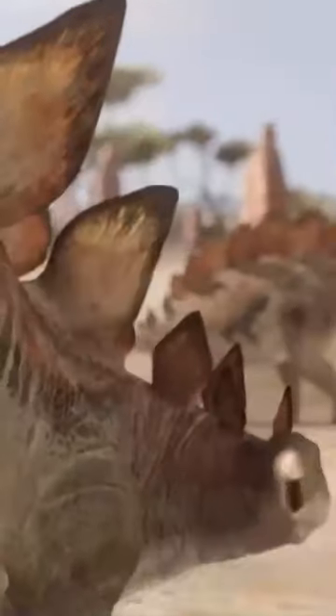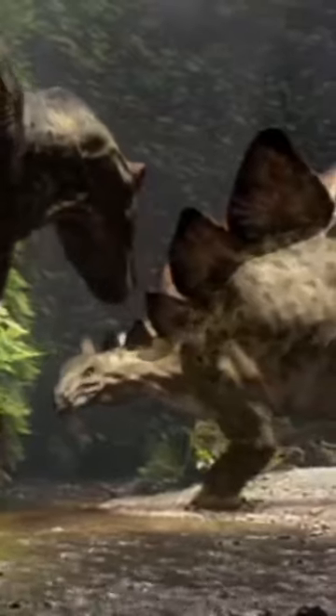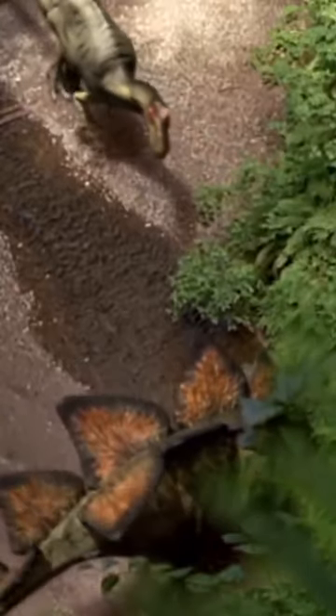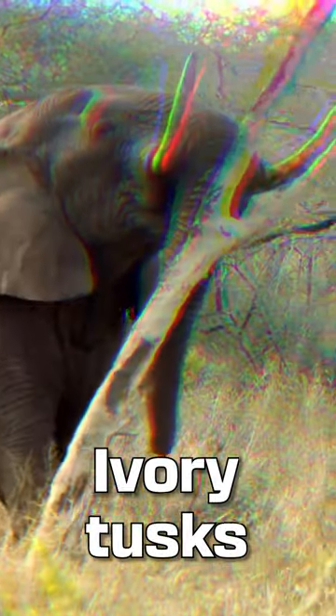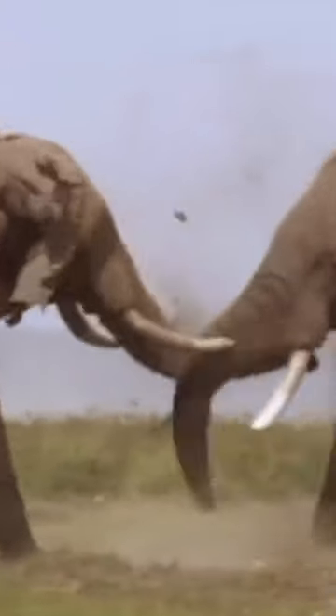Weapons. The Stego takes this. It had 3-foot spikes at the end of its long tail, which would have been used to whip and stab its opponent. It also has a lower center of gravity, making it harder to topple over. Meanwhile, the African elephant has sturdy tusks made out of ivory, which are meant for smacking around, but not for goring.